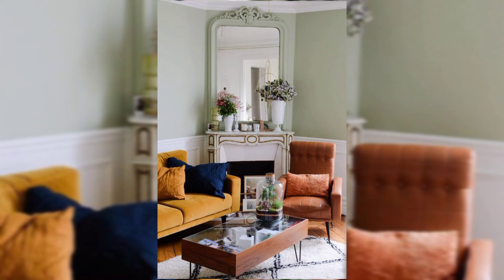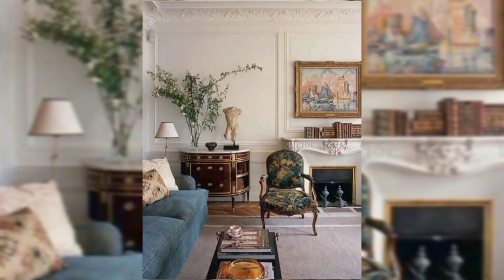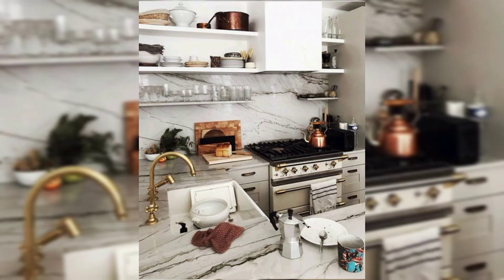Lighting plays a crucial role, with chandeliers, sconces, or table lamps casting a warm and ambient glow. Floors adorned with hardwood or parquet tiles are complemented by rugs with subtle designs. Decorative molding, from crown molding to wainscoting, adds a touch of architectural detail.